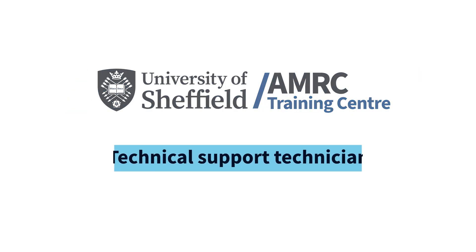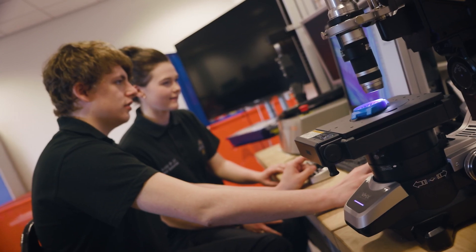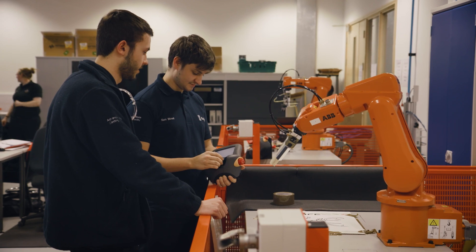On this pathway, you will cover a range of different units, including CAD, computer design, 3D printing, rapid prototyping and robotics. You will spend some time in the centre with us, training with the trainers, and also some time back in company.